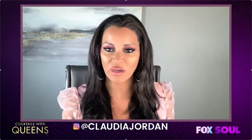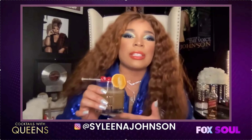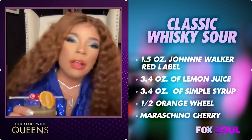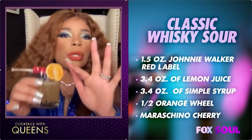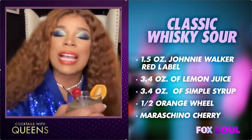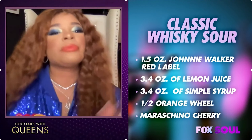So Selena, what's the name of your signature cocktail and what ingredients did you add? Well honey, I took it all the way back to the clubs of early 2000s. I went and made a whiskey sour with the Johnnie Walker Red Label. I used 1.5 ounces of Johnnie Walker, three-fourths ounce of lemon juice, three-fourths ounce of simple syrup, a little orange, and three cherries for the look of it.